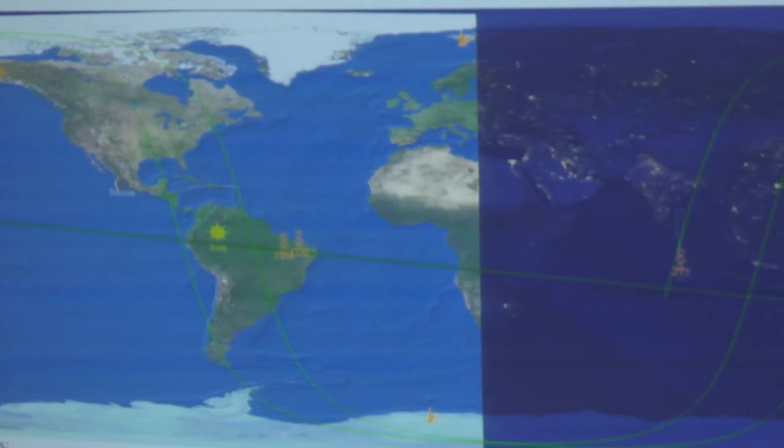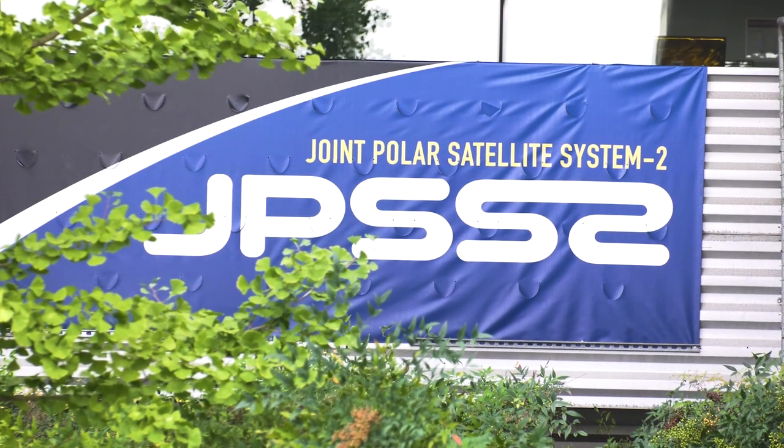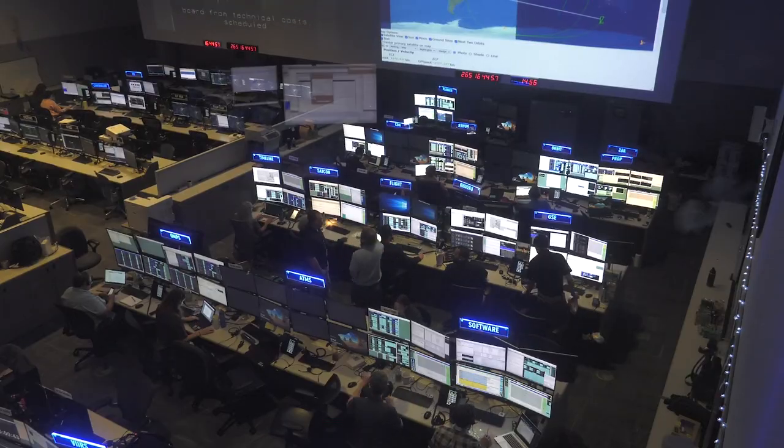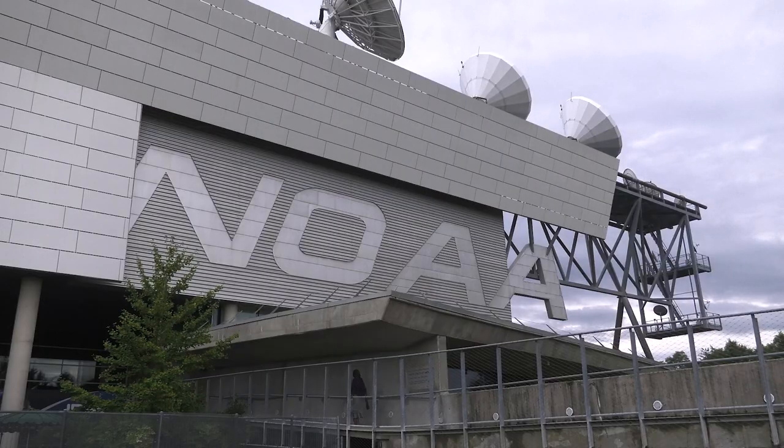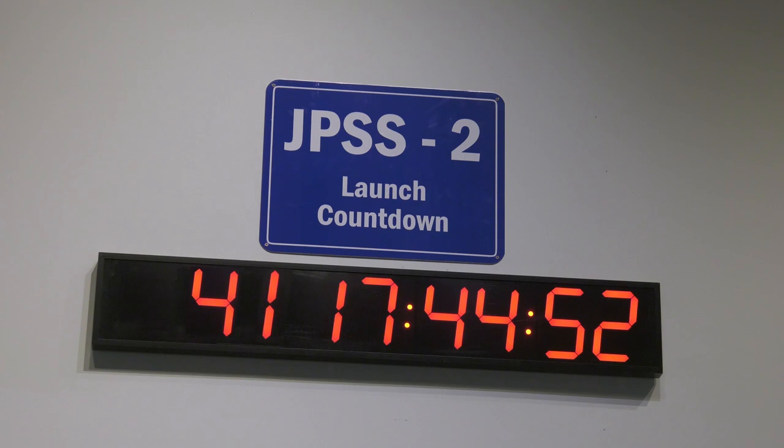This week we are simulating the instrument activation timeline. We have four weather instruments on board the JPSS satellite and we're practicing turning on each one of them. My name is Tammy Baker and I'm a member of the mission ops support team, which we call the MOST. Today I'm here at the mission rehearsal evaluating the team to make sure that they're ready for the launch in 41 days.